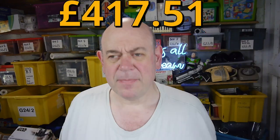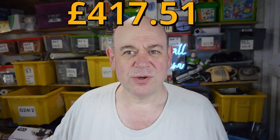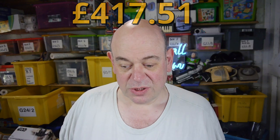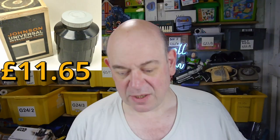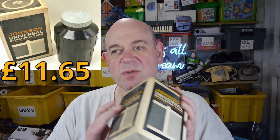End of week sales: £417.51 - not brilliant, not as good as the week before, but it was bank holiday weekend while these sales were going on and I think it did affect it a little bit. This week's sales so far - it's Monday morning, a lot can happen. First thing I sold yesterday was a Johnson universal developing tank, £11.65 delivered.